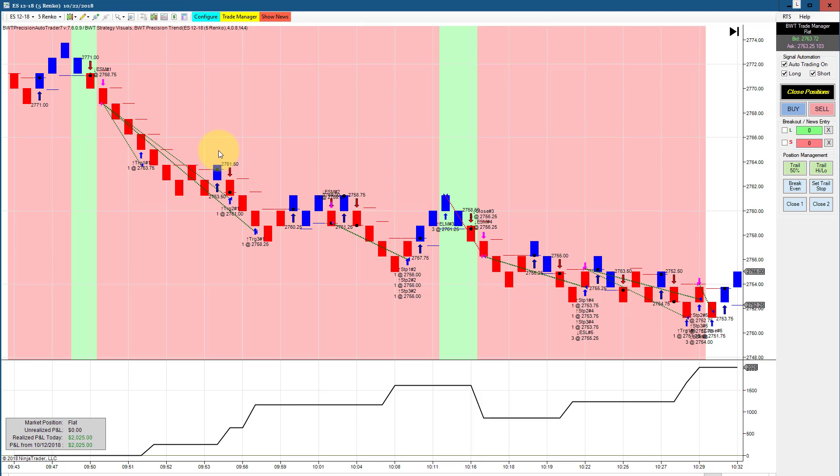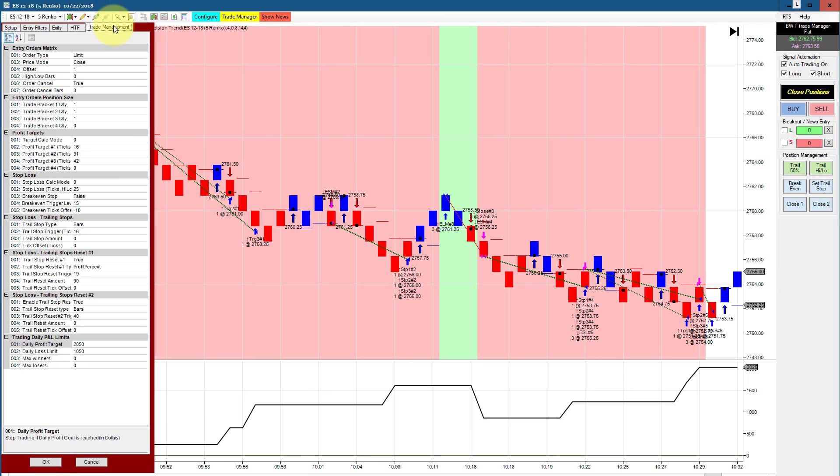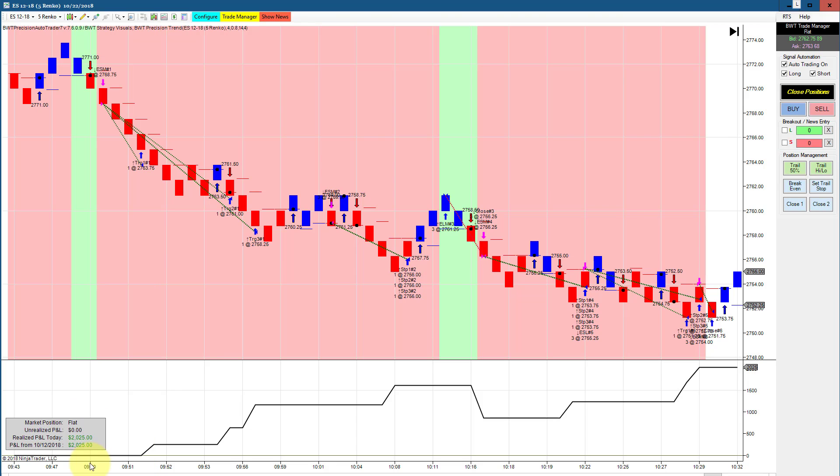The first up is the e-mini S&P on just a regular 5 Renko chart. I still have high limits on some of the charts. The goal on this one is a little bit above 2,000 — 2,050 — it's normally 1,050. But this hit its goal. This is trading three contracts, so it had a total of five trades with one loser, then came back up, gained that back, and hit its goal.